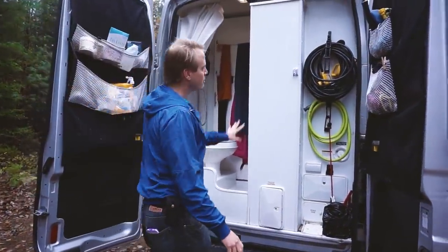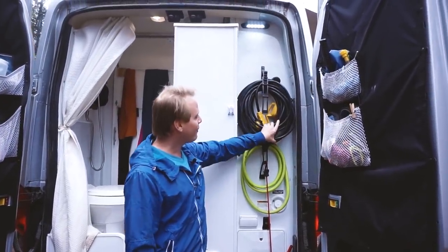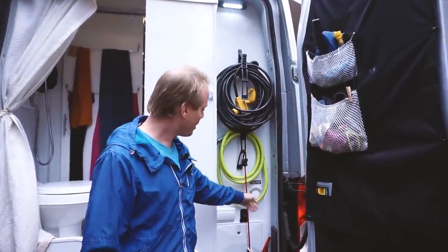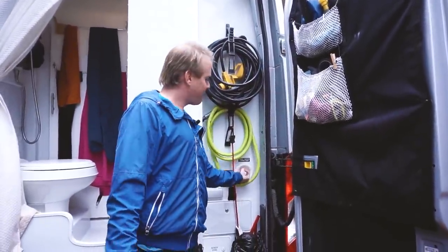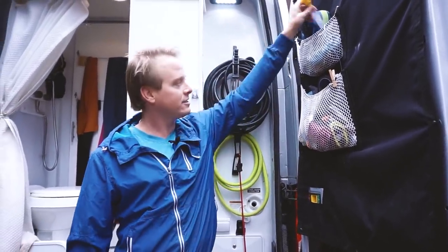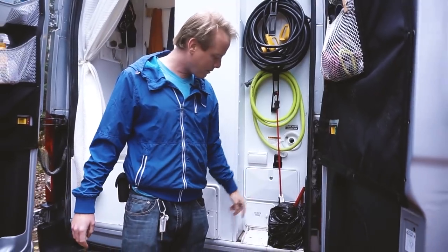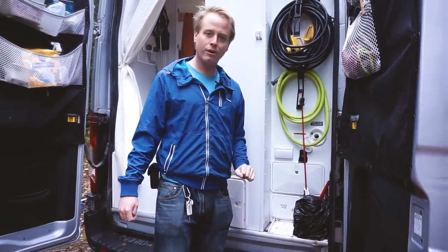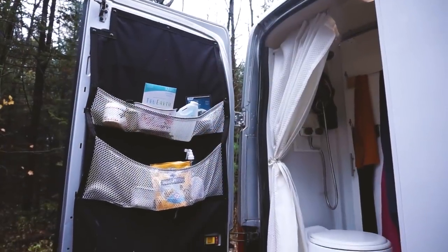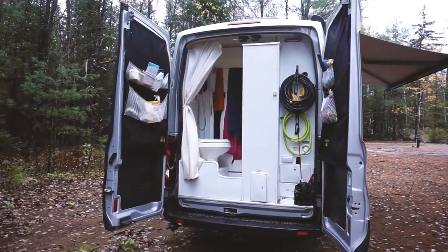In the back, most of our components are here. We have a light for working in the dark, our electrical cables and extension cords, our hose, and our fresh water connection — this is how we fill up our water usually, just plug it in and top it up. We also have some outlets here, an outdoor shower, and storage for our sewer hose, with some shelving hooked up with button snaps for miscellaneous stuff. That's our garage.